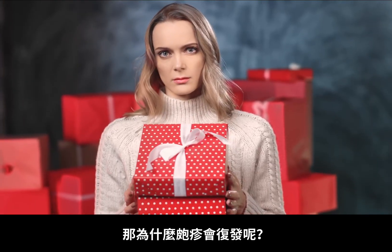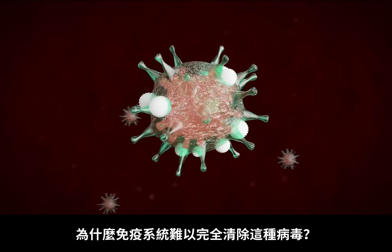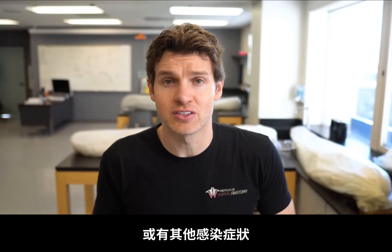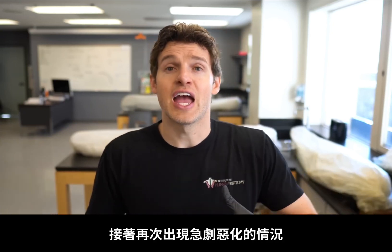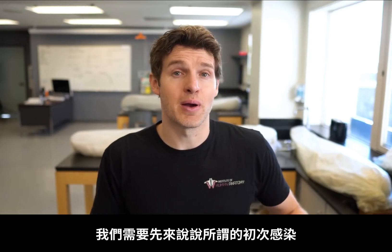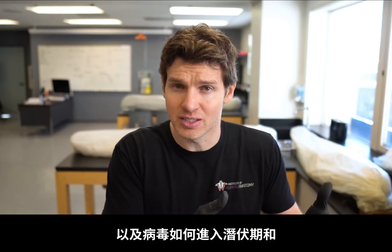So why is herpes the gift that keeps on giving? In other words, why does our immune system have such a hard time completely eradicating this virus? Those who've experienced herpes know that you can have flares where lesions show up, heal and go away, and then another flare can occur — with a lot of variability in how frequently people experience these flares. To understand this, we need to talk about the primary infection, the latent phase, and how the virus can reactivate periodically.